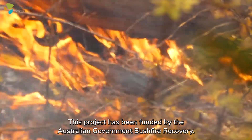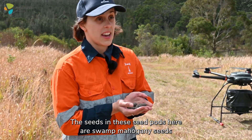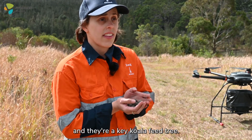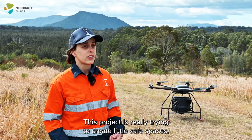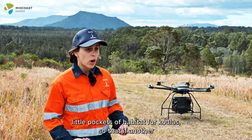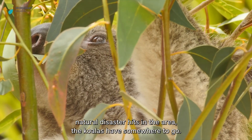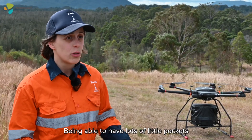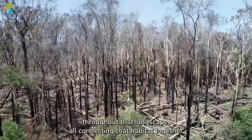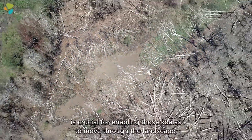This project has been funded by the Australian Government Bushfire Recovery. The seeds in these seed pods here are swamp mahogany seeds and they're a key koala feed tree. This project is really trying to create little safe spaces, little pockets of habitat for koalas so that if another natural disaster hits in the area the koalas have somewhere to go. Being able to have lots of little pockets throughout that landscape or connecting that habitat together is crucial for enabling those koalas to move through the landscape.